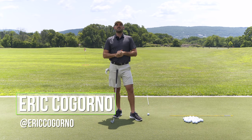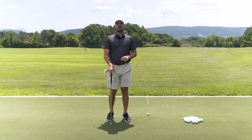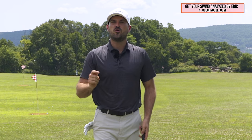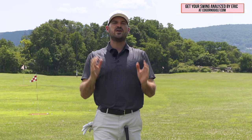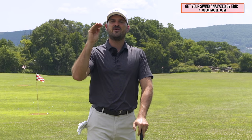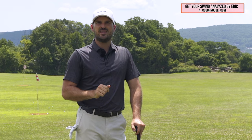Hey guys, Eric here out at the Bethlehem Golf Club. In today's video, we're going to talk about that number one drill. I want you guys to check out CagornoGolf.com. If you're looking to improve your game, if you know what your issues are and you feel stuck and unable to fix those, we have solutions for you. You can schedule a 15-minute phone call with myself and we'll put a plan together to get you started improving.